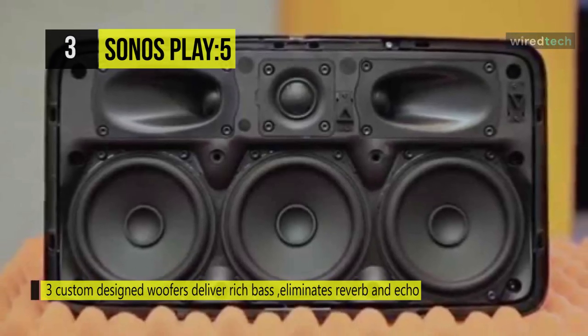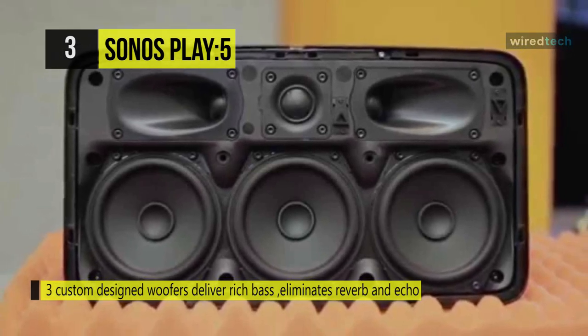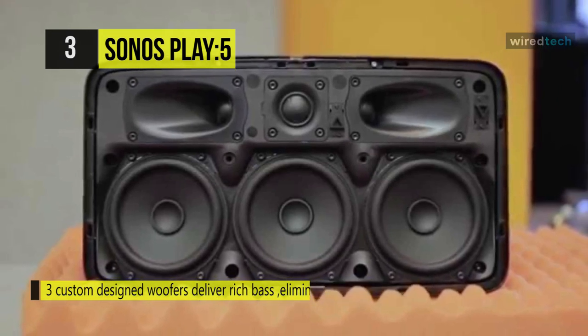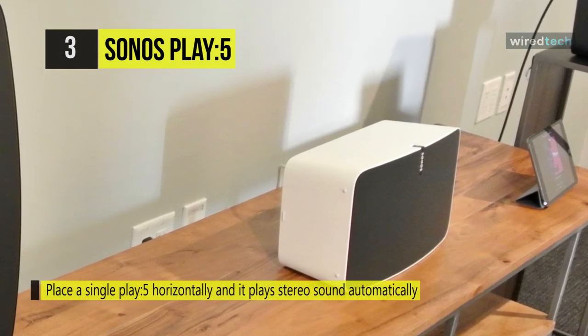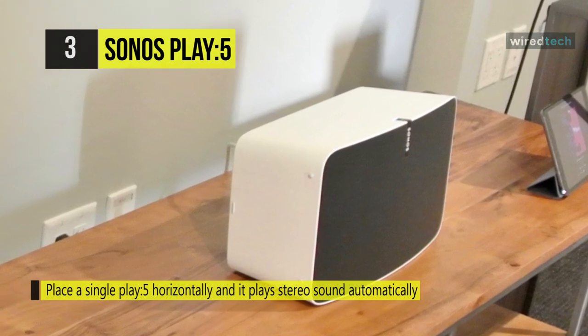All filter settings, active equalization, and time alignment are done in the digital domain through DSP circuitry, so there's no audio quality or energy loss. It's got analog audio input that lets you connect to an external audio source and play the music or audio on all Sonos players that are in the system.